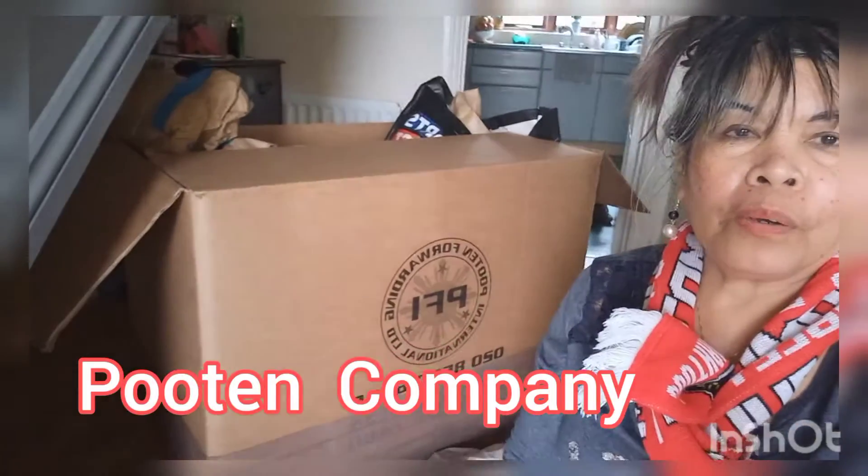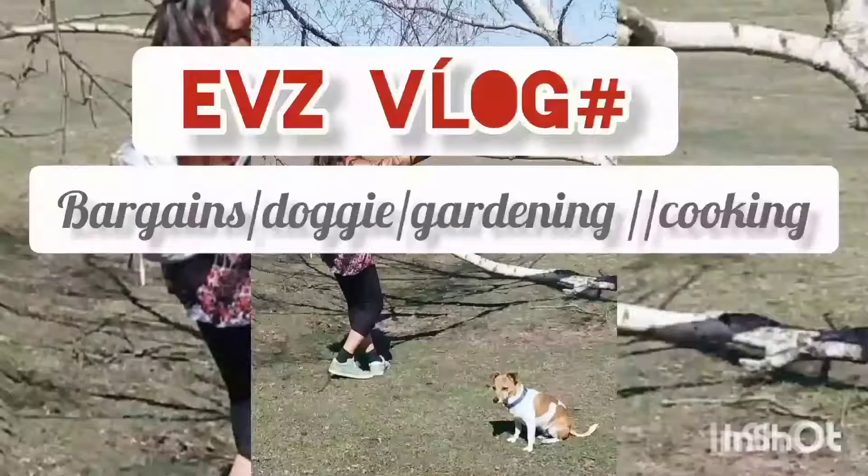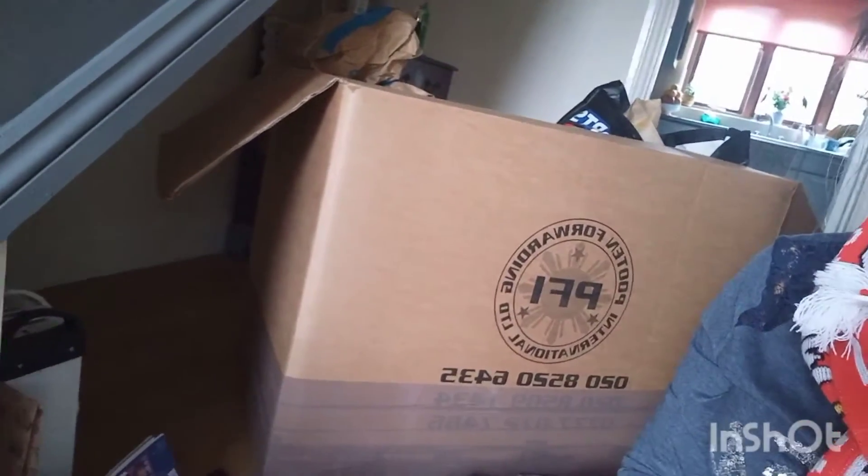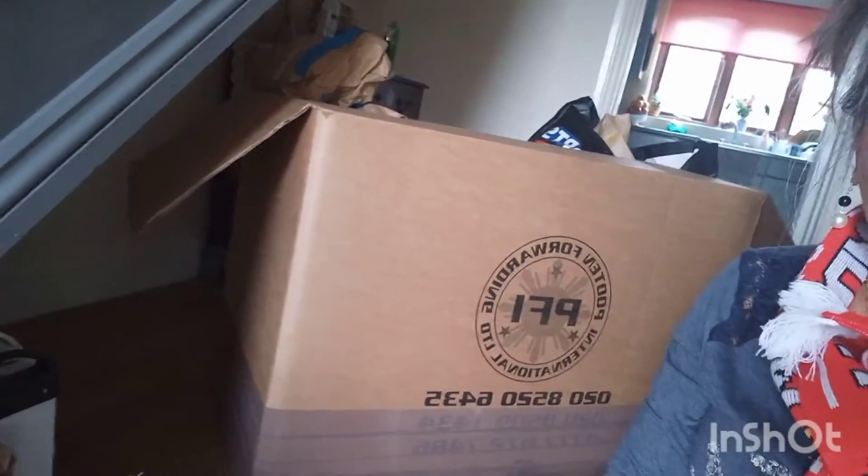Hello, good afternoon! Welcome to my first ever vlog for Balik Bayan box. This one is from a company called Putilin Forwarding. I use them a lot — they are very good. Today I really had to finish this box.